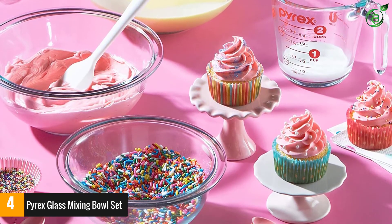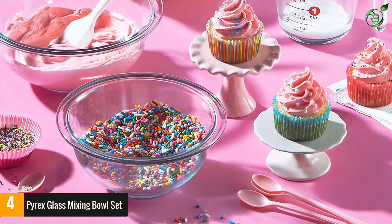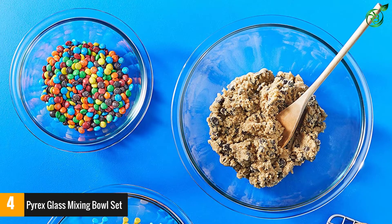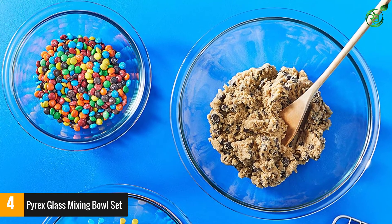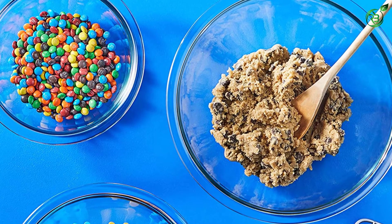These bowls are really useful to have around for ingredients you're preparing ahead for cooking or baking, and they can easily turn into a go-to for cooking every day of the week. This set comes with a 2-year warranty, but we've had Pyrex sets that have lasted much longer than that.